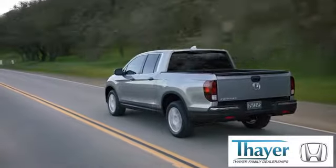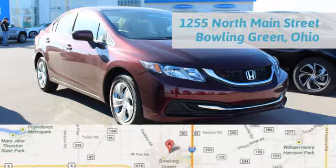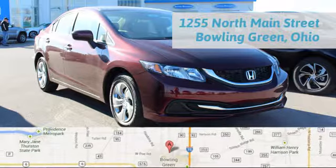Here at Honda, we are happy to pass the savings and quality on to our customers. Call, click, or stop in today. We are conveniently located at 1019 North Main Street in Bowling Green, Ohio.